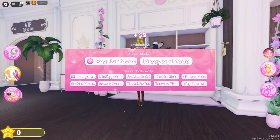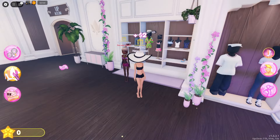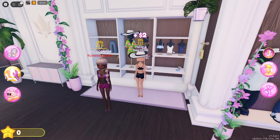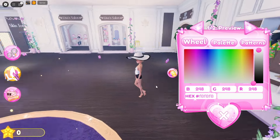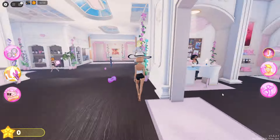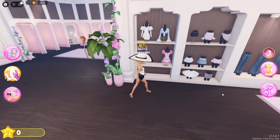Here's a cool new feature: you can now enjoy free play in private servers. This is a game changer, as it allows you to explore and customize in a private setting without any interruptions. Whether you want to try on outfits, test different combinations, or just relax without the crowd, private servers give you the freedom to do that.